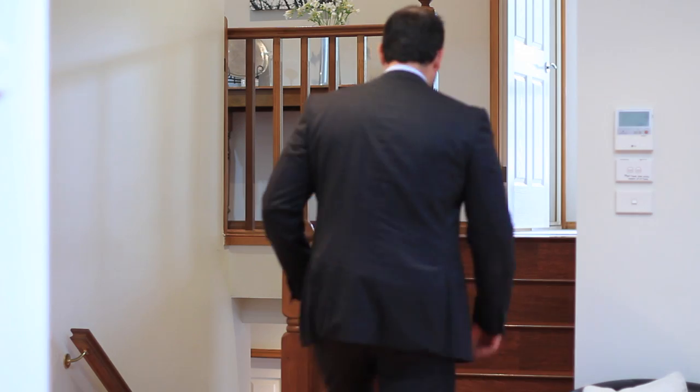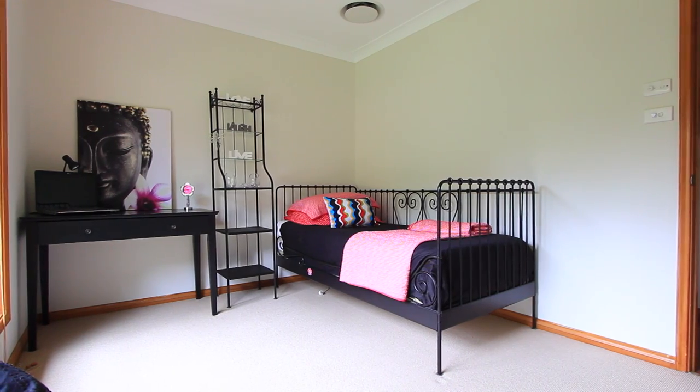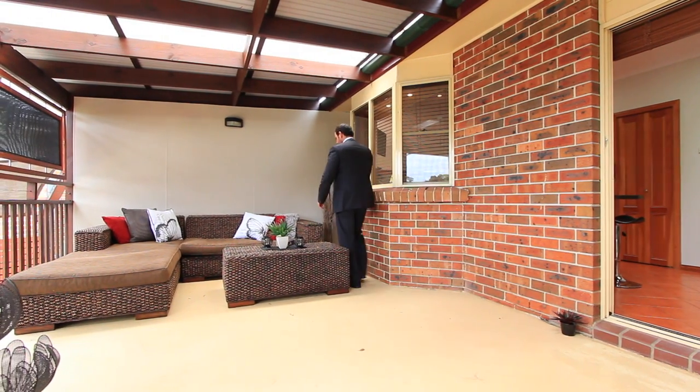Now let's make our way upstairs. The home comprises four bedrooms, main with ensuite and walk-in wardrobe, and two additional bathrooms. This casual dining space flows seamlessly out to the al fresco area.